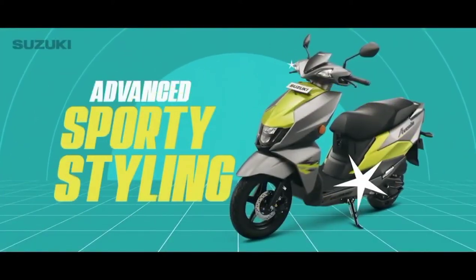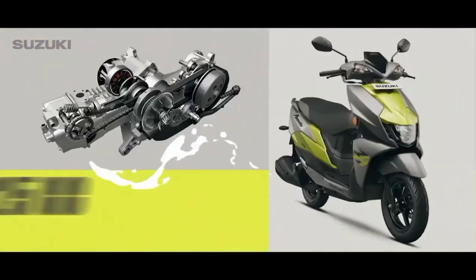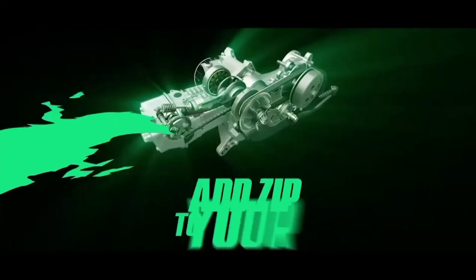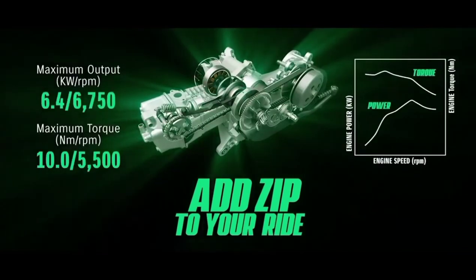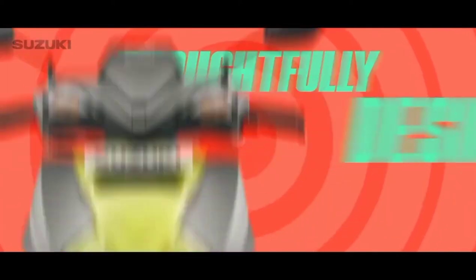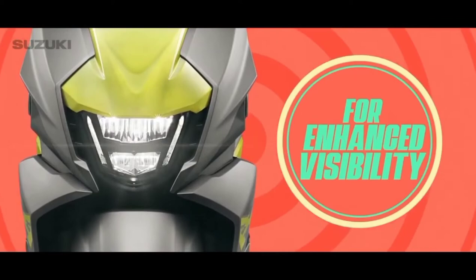Unapologetically bold with an advanced sporty styling, the Suzuki Avenis is for the young generation and comes with a 125cc SEP engine that adds thrill to your ride. With thoughtfully designed features like a body-mounted bright LED headlamp for enhanced visibility.